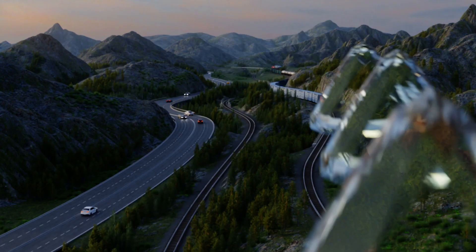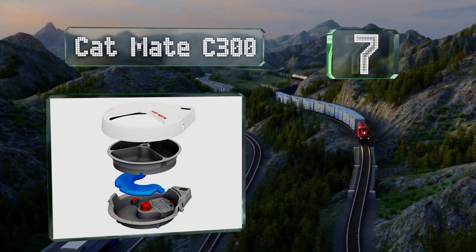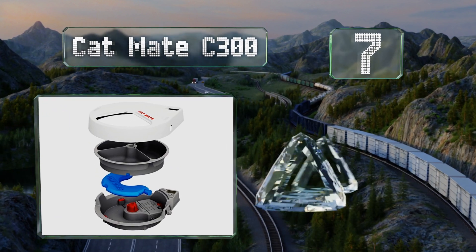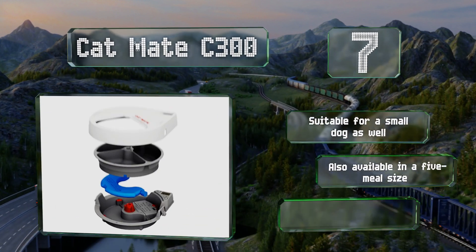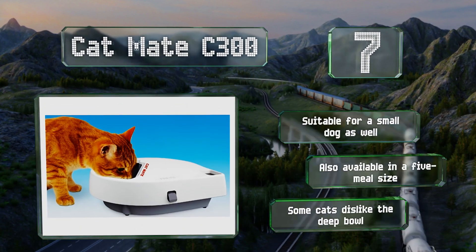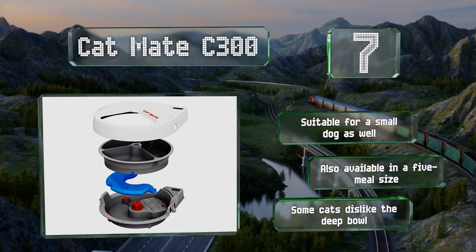At number seven, if your cat turns its nose up at dry kibble but you can't be home all day to open a can on demand, the Cat Mate C300 offers three compartments that each hold 11 and a half ounces of wet food. There are two custom ice packs to keep the meals fresh too. It's suitable for a small dog as well and also available in a five-meal size, but some cats dislike the deep bowl.